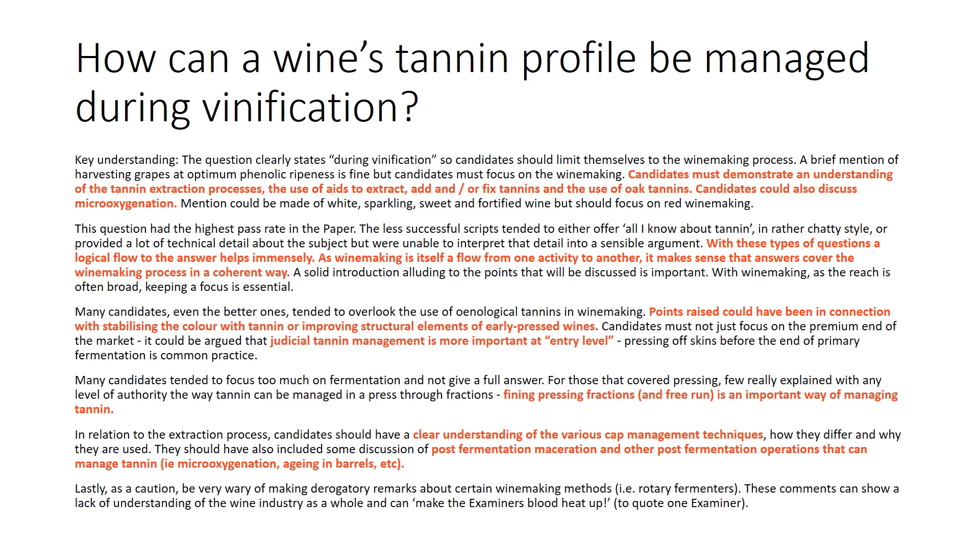They also want us to talk about finding press fractions and free run for management of tannin, a clear understanding of various cap management techniques, post-fermentation maceration, and other post-fermentation operations that can manage tannin like micro-ox, aging, and barrels. So we'll go over that.